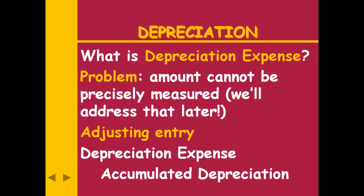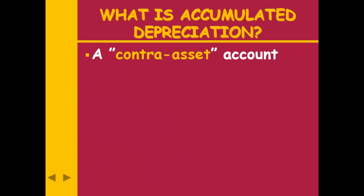Accumulated depreciation — this is at the bottom of the page in your handout. Put a highlight or a big star by it, because this is the adjusting entry for depreciation. Accumulated depreciation is a new type of account to us. Until this point, we've only had six types of accounts: assets, liabilities, capital, dividends, revenues, and expenses. This account is called a contra asset. What does it mean if something is contra to something else? Against, opposed, opposite.